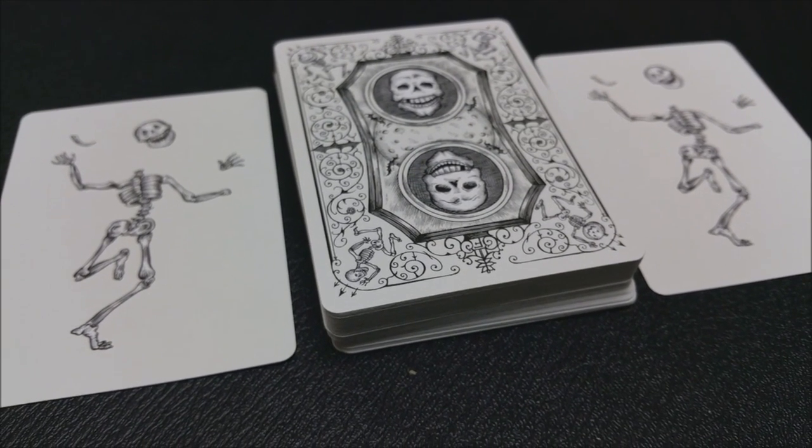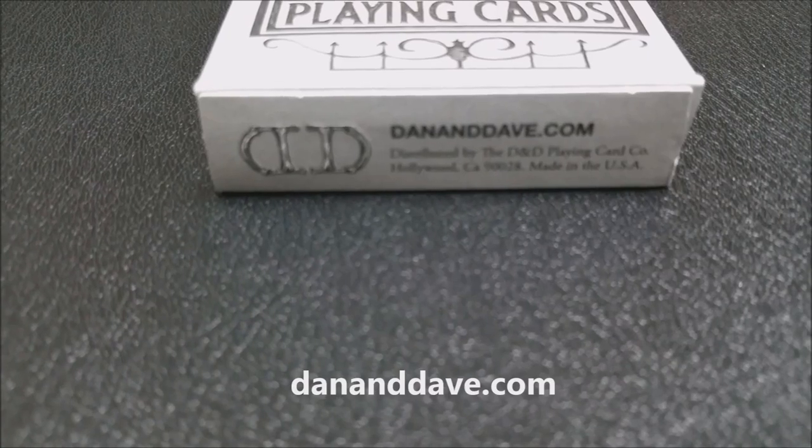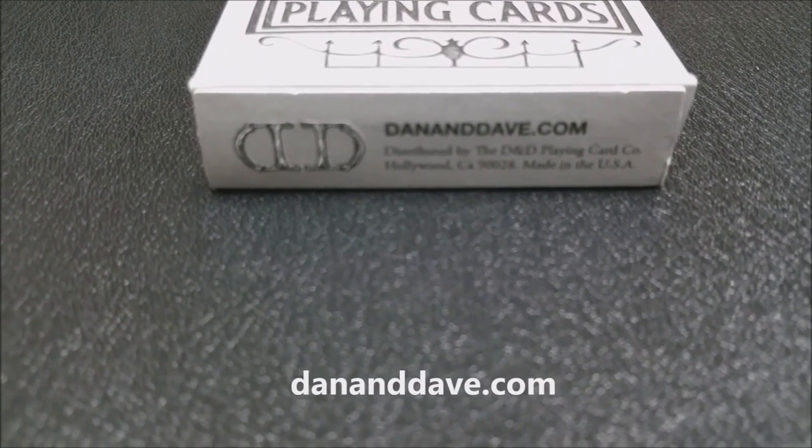That is it for this quick review of the Fulton's deck. If you want to see more or learn more, you can click the link below in the description, which includes our previous review. Tune in tomorrow when we will look at the Owl Eyes deck from George Hay. Thanks.